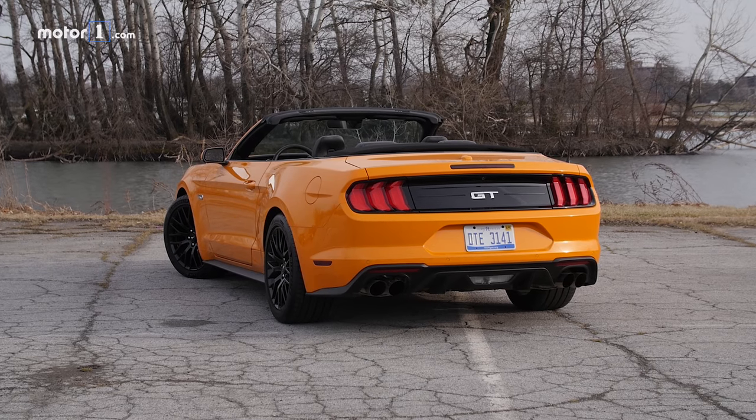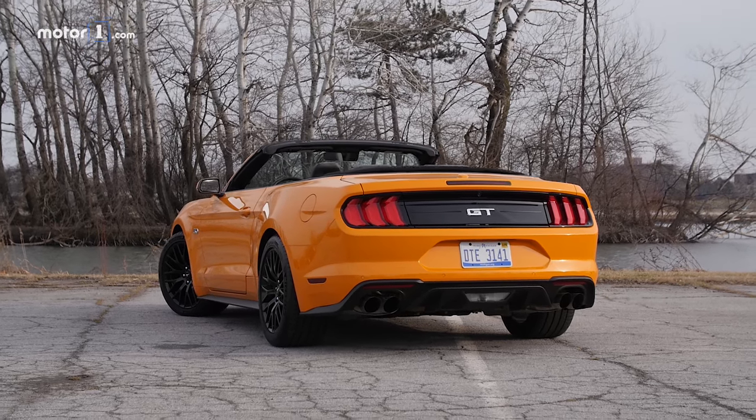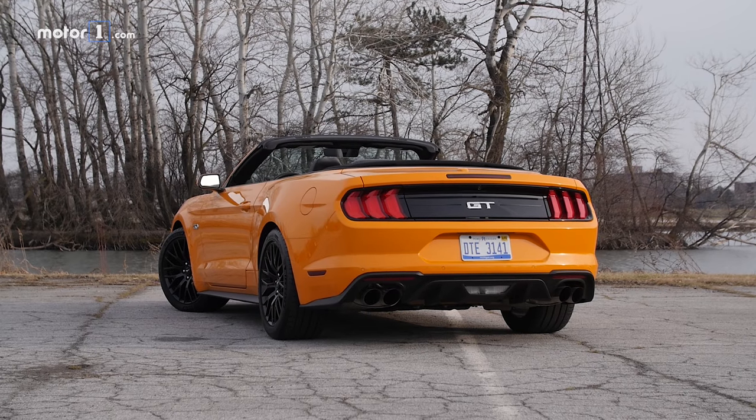All told, this 2018 Mustang GT premium convertible costs $58,760. We're looking forward to testing all its features over the next month and bringing you more videos and stories about it at MotorOne.com.